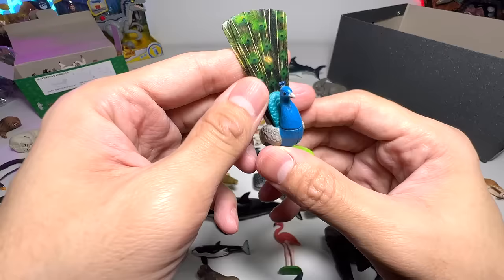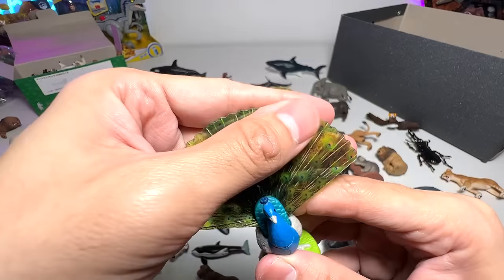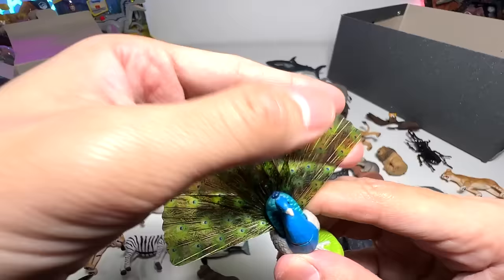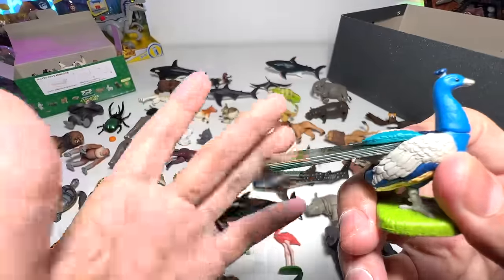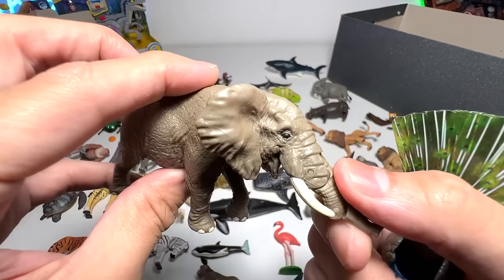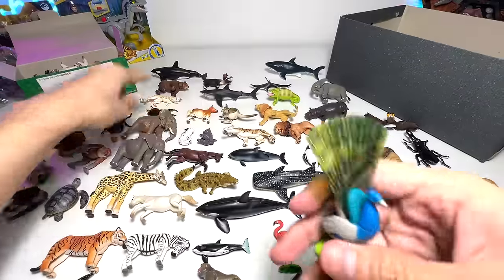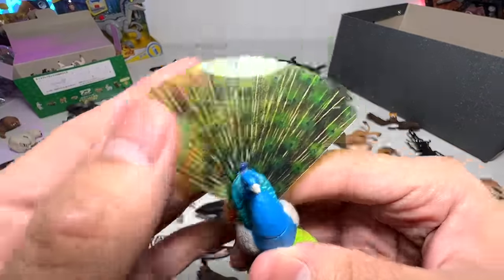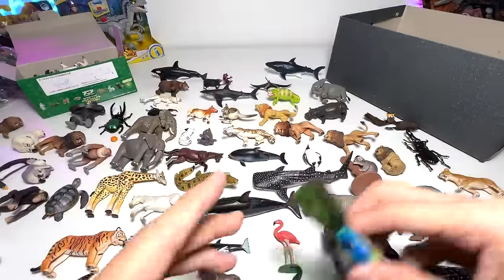The latest figures are all extremely cool. The peacock can actually open up its feathers, and you can close them by pushing it down — very, very awesome. Same goes with the latest elephant from Takara Tomy, which has plenty of articulation. So the latest Takara Tomy figures are really, really awesome. So beautiful.